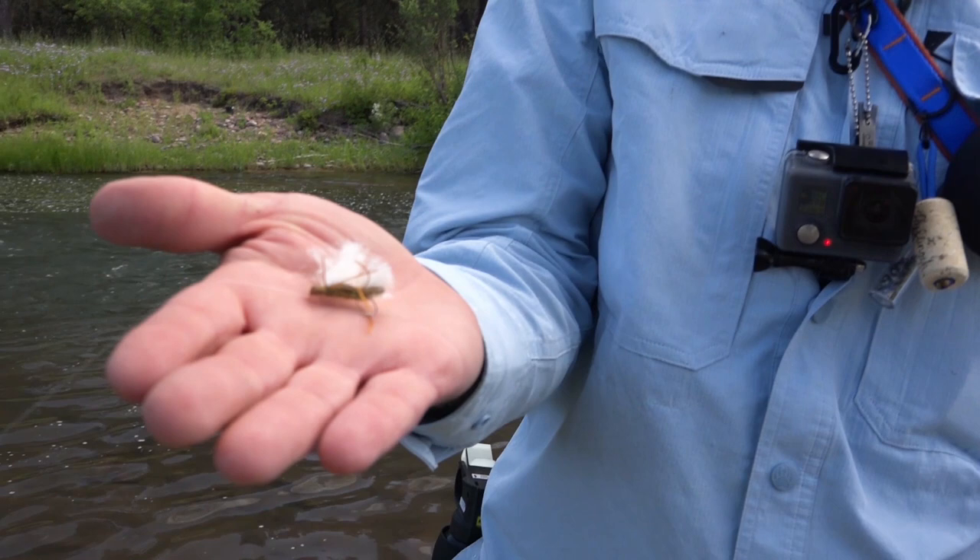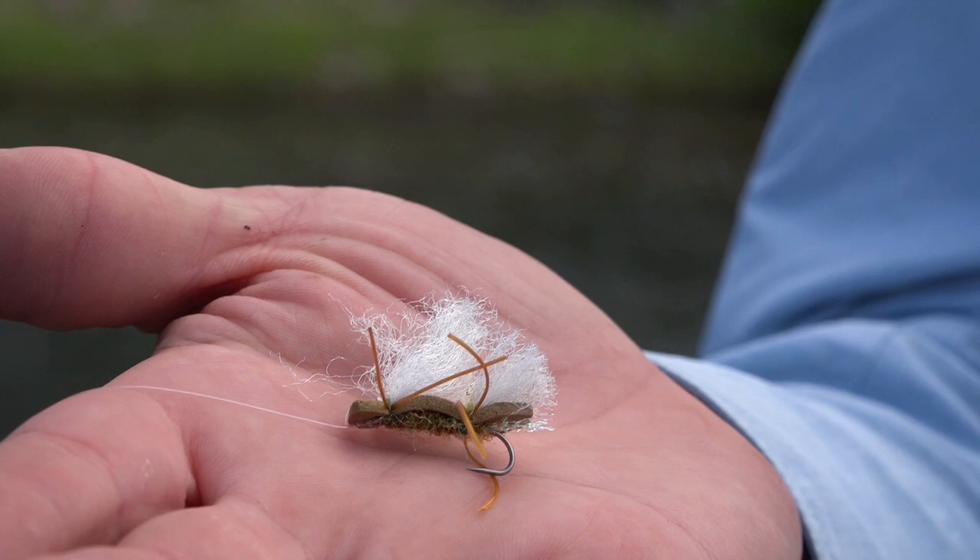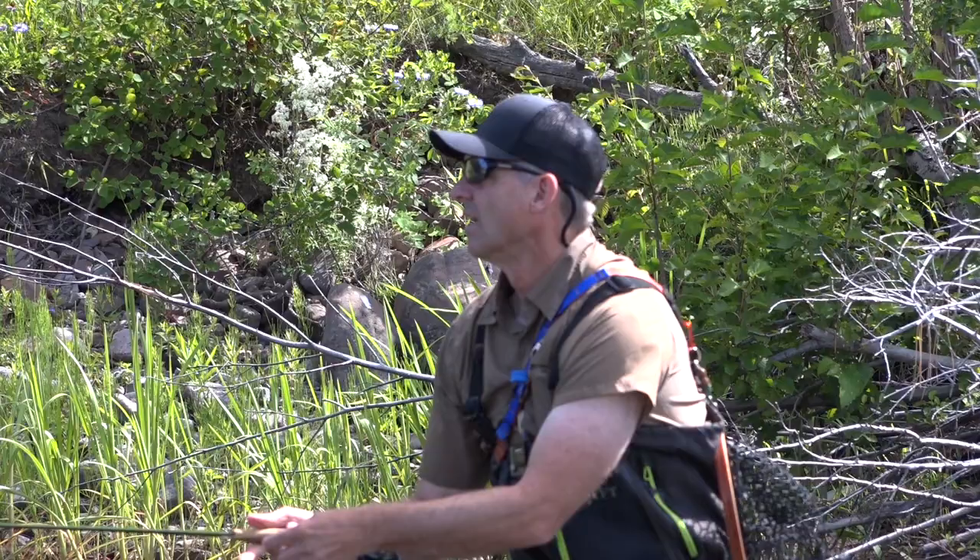These are great flies for heavy, fast water because they float like crazy and you can kind of move them and twitch them, give a lot of action to them, and fish will still go after them.